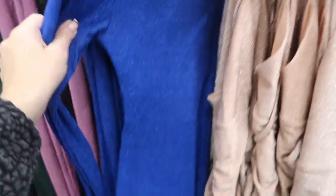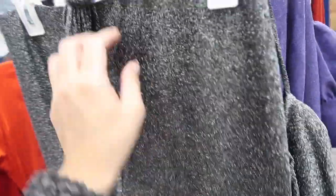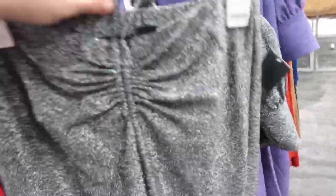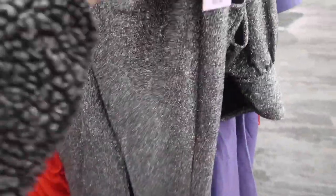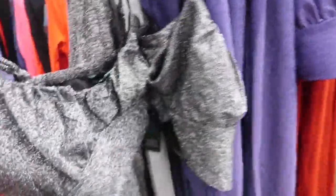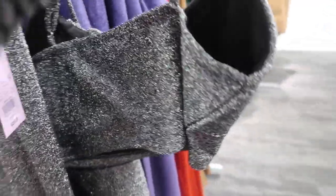This purple one comes in black and blue. I showed you this purple set before but I'm seeing a new color. It has an elastic waistband with a little tie at the waist, a super flared bottom, and really nice stretchy material. These are $20.